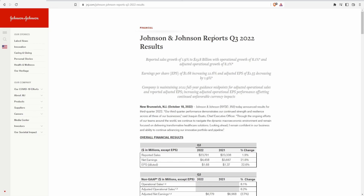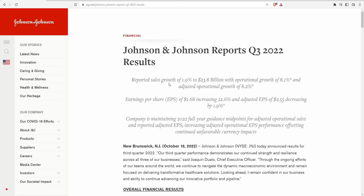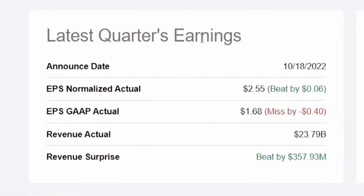Johnson & Johnson reported Q3 2022 results with reported sales growth of 1.9% to $23.8 billion, operational growth of 8.1%, and adjusted operational growth of 8.2%. Earnings per share (EPS) was $1.68, increasing 22.6%, and adjusted EPS was $2.55, decreasing by 1.9%.